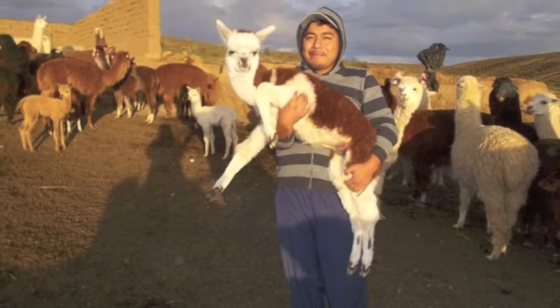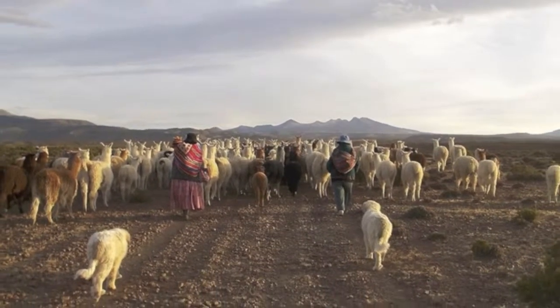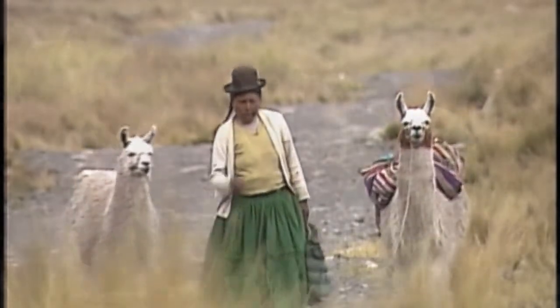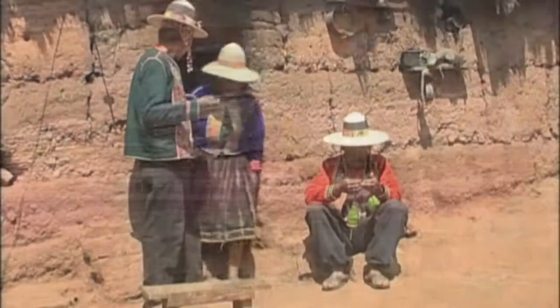This label means that only 100% llama fibers from the Altiplano were used in your beanie. Raw fibers are shorn with no pain to the animals. A fair price paid directly to llama herders will give them a decent income, making a big difference in their lives.